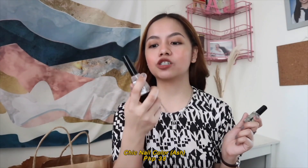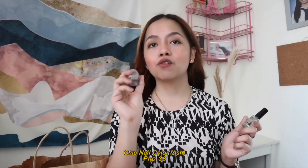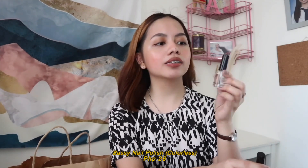I also bought some lashes — the Elise natural eyelashes for Php 198. I just bought the cheapest ones I could find since I'm practicing how to put on lashes. And of course, this wouldn't be complete without eyelash glue, so I got the Nichido Cosmetics eyelash adhesive for Php 60. I also bought some nail polish — the Chic nail color in Ash for Php 38, which I'm actually wearing right now, and the Sassy colorless nail polish for Php 26. And that's it for this video! If you liked it, please leave a thumbs up and a comment down below, and don't forget to subscribe.